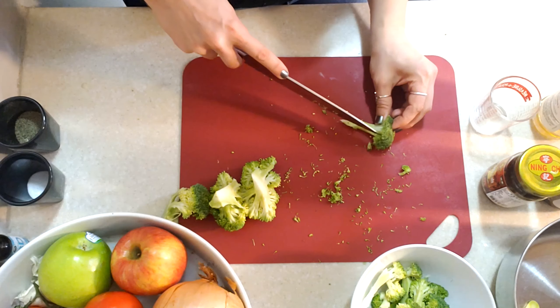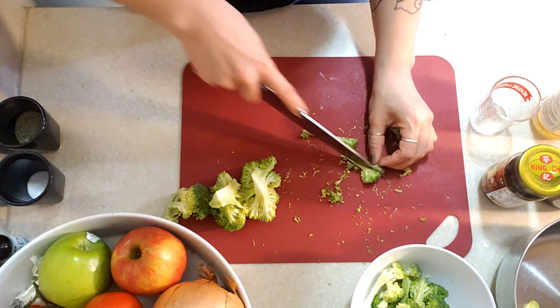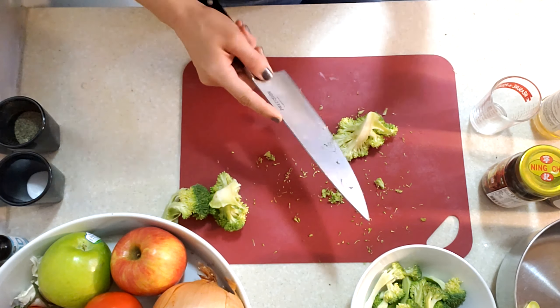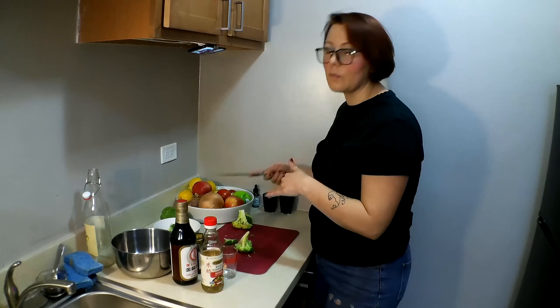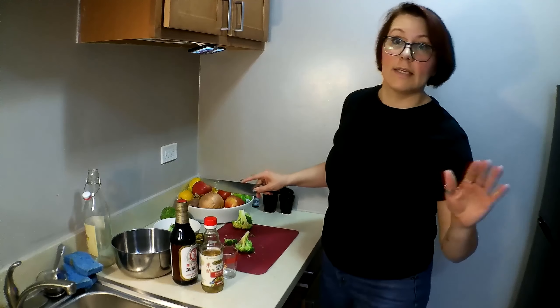I worked at a deli for a while and we would make salads and people would be like, oh my god, I want the freshest one you just made. And it would be macaroni salads or broccoli or brussel sprout salads like this. And I was always just like, you're going to get the least flavorful salad if you get the newest one. You always want to get the salad that was made the day before — it's going to be way tastier.